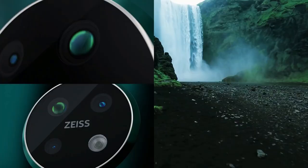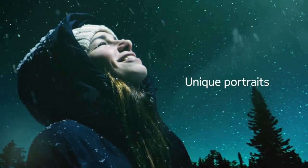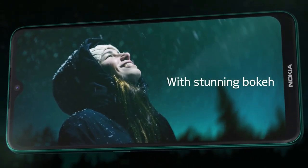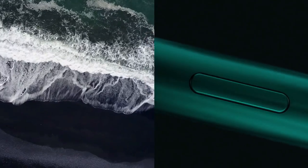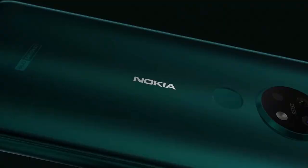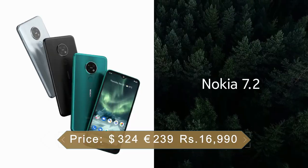The Nokia 7.2 on the rear packs a triple camera setup consisting of a 48MP main shooter, an 8MP ultrawide lens, and a 5MP depth sensor. There is a 20MP camera on the front for selfies. It is powered by a 3500mAh battery with 10W fast charging support.